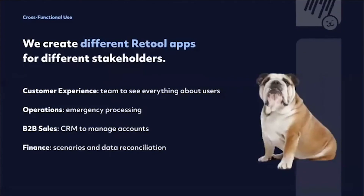So far at POP, we've created around 10 apps in Retool, with the most notable ones being the ones we just shared. We also have another CRM app to manage our B2B clients, as we sell insurance policies to companies. We also have a finance app to run different scenarios, enter different goals, KPIs, and OKRs, and we do reconciliation on historical data and journal entries.